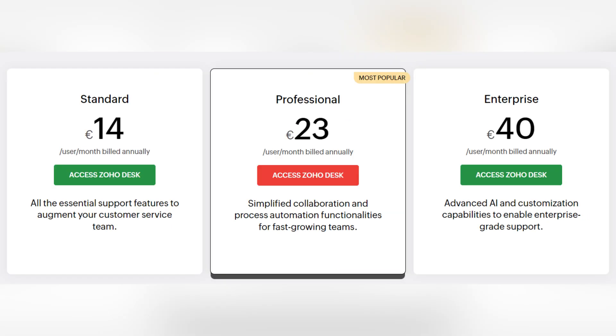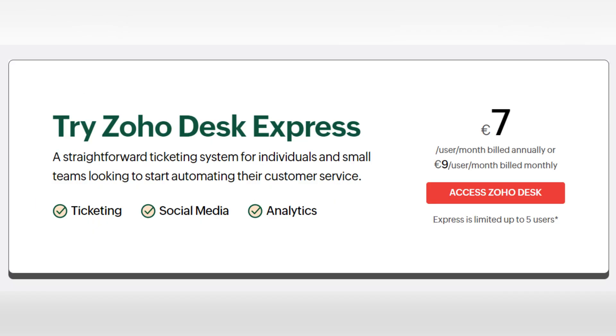Zoho Desk also offers three main pricing plans. The standard one starts from €14 per user per month, professional is €23 per user per month, and enterprise is €40 per user per month. It also offers a cheaper plan at €7 per user per month that includes ticketing, social media, and analytics. And it also has a 14-day free trial that you can find by the link down below in the description box.